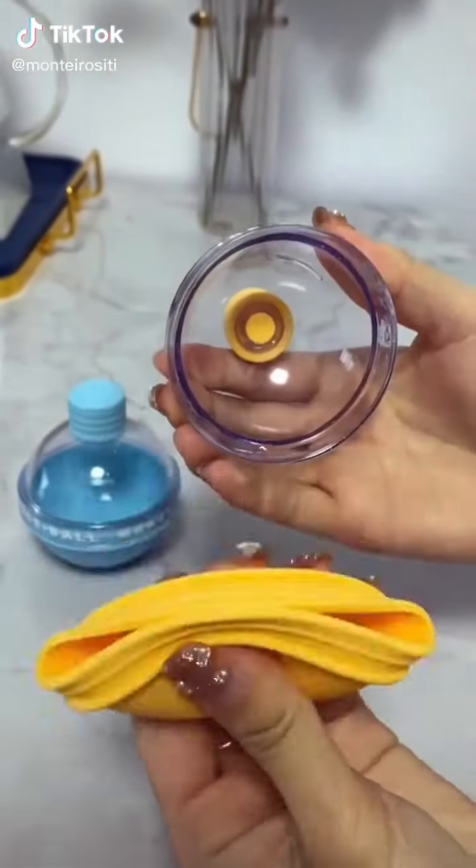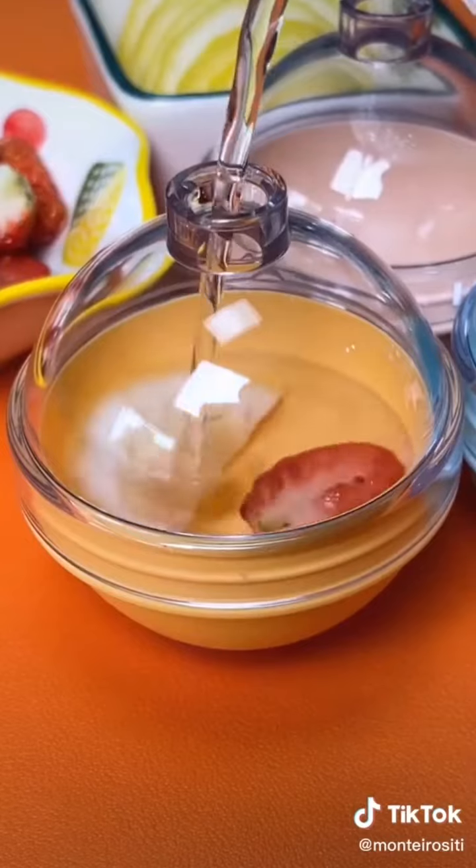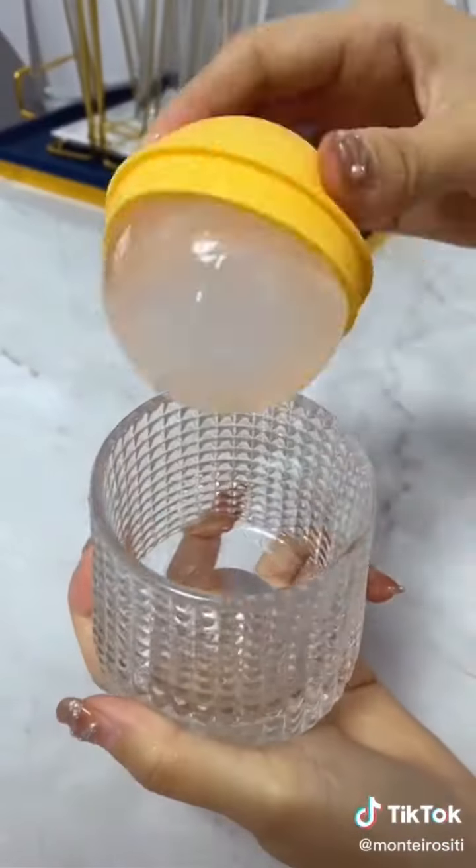This ice ball mold — just add some water to it, put it in the freezer, and after freezing for a period of time, take it out and pour in some of your favorite drinks.